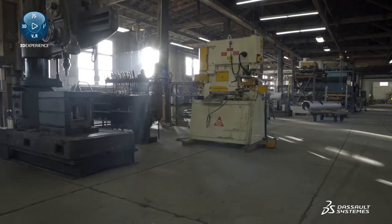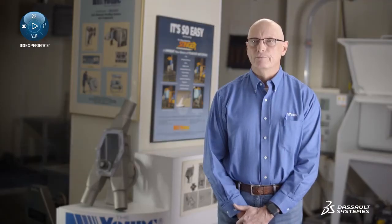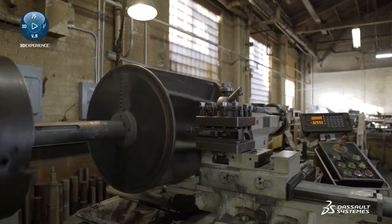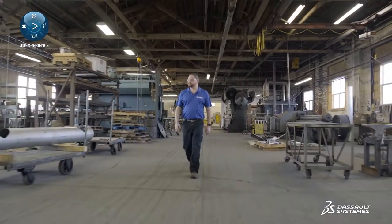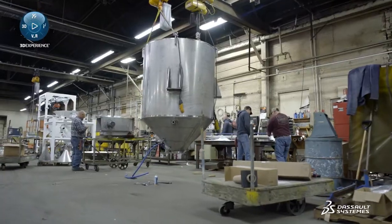Young Industries has been in business since 1947. We design and manufacture a wide range of products, mostly for handling powders. As a bulk material equipment manufacturer, we engineer custom made-to-order equipment for our customers, so everything we do is a one-off, unique experience. We build equipment for hard-to-handle materials, mostly in the chemical, pharmaceutical, and food industries.